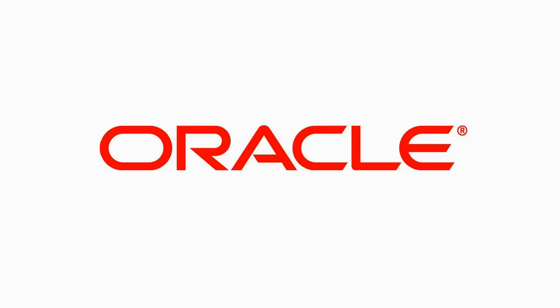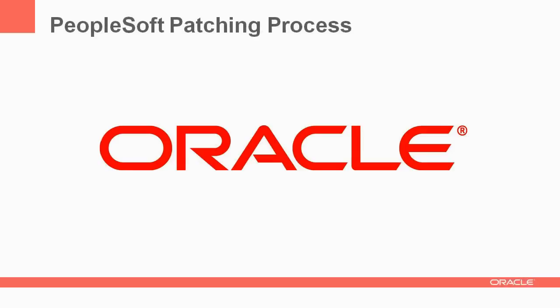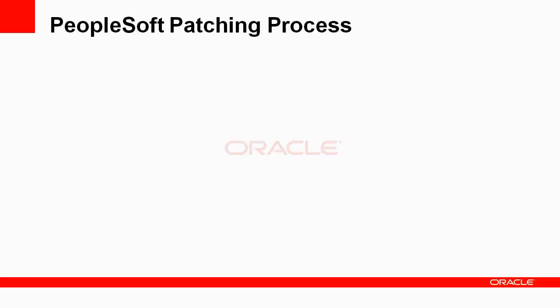Oracle continues to deliver a superior ownership experience by offering PeopleSoft customers a flexible, streamlined patching process that enables you to identify, understand, and selectively apply maintenance updates according to your requirements and your schedule. It's important to note that the patching process is available only for customers on PeopleSoft 9.2 applications. PeopleSoft is aligning the patching process with our customers' maintenance practices, simplifying the process and reducing the time, effort, and costs associated with maintaining your PeopleSoft system.